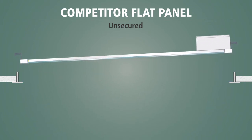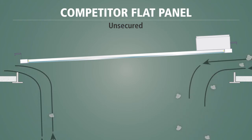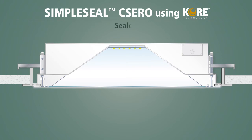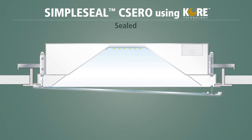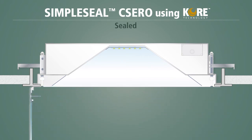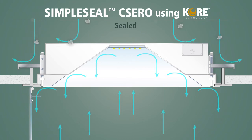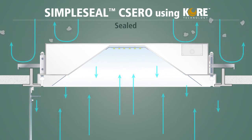As a result, contaminated air passes from the plenum to the clean room and, conversely, from the clean room back to the plenum. The CSERO features lens doors that only open to the inside of the fixture and not to the plenum space. This not only makes them easy to service, but also much less disruptive to your normal operations. The sealed housing stays secured and airtight to the ceiling, maintaining the separation of air and thereby preventing contamination.